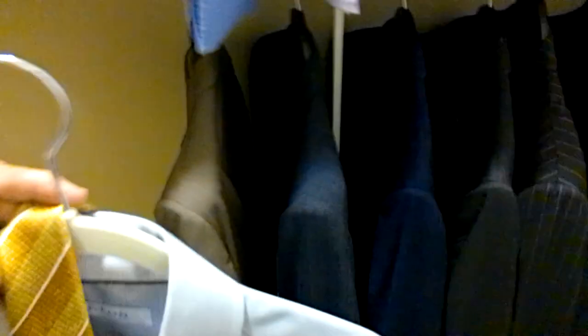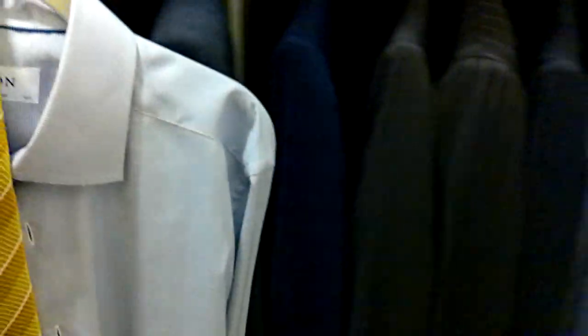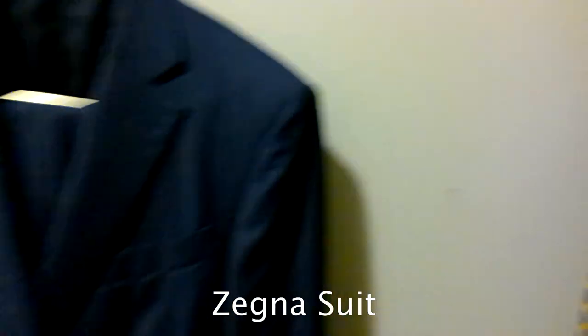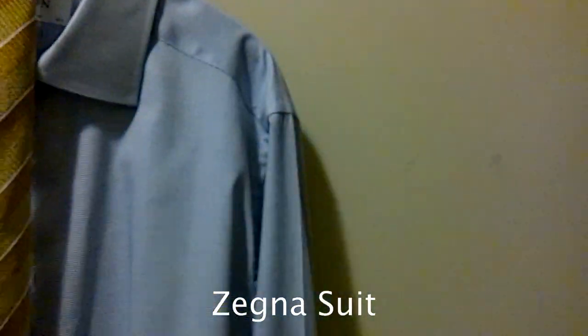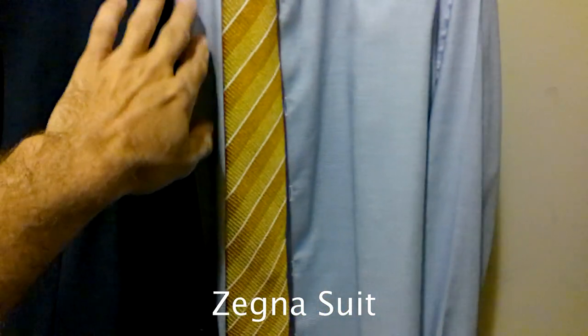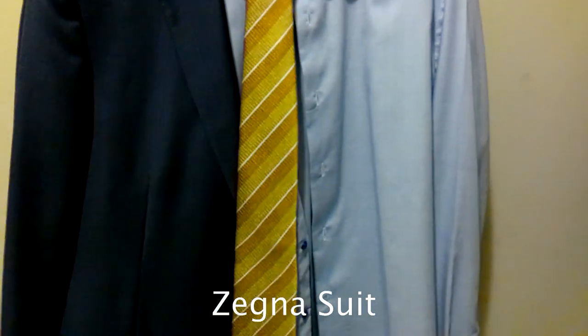I take the shirt and tie together and get down to my suits to see which one pops. I'm kind of feeling this navy blue right here, so I'll hang the shirt and tie and grab this navy blue suit to see how it all looks together. There's the suit, here's the shirt and tie — yeah, that looks really nice. So I've got a navy blue suit, a lighter blue shirt, and this yellow-gold mustard tie.